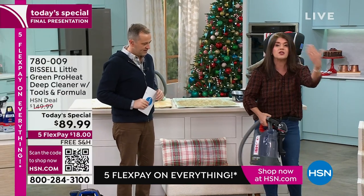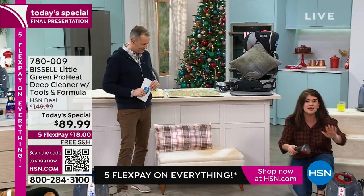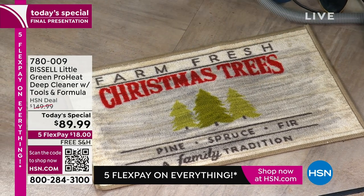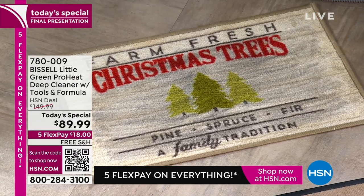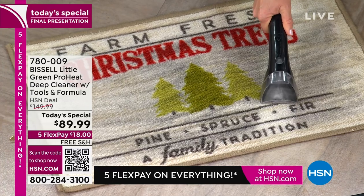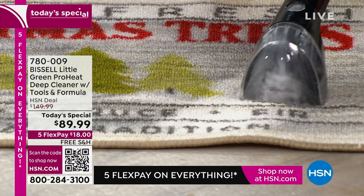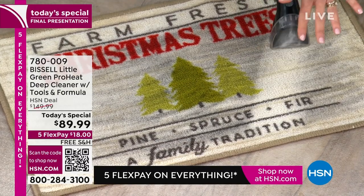With Bissell you get heatwave technology for all your upholstery and pet messes. This is winter time — mud, dirt, salt — you name it. When you have heatwave technology, whatever color you get, you also get your scrubbing brush. This is why it's been so popular. Don't let the mudroom be an eyesore — anywhere in your house this can fit underneath the cabinet.